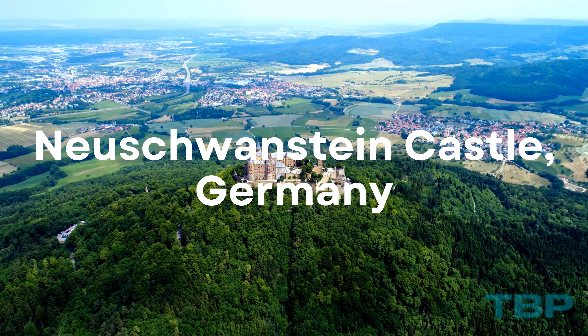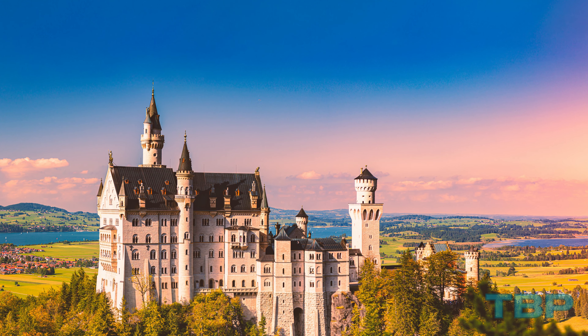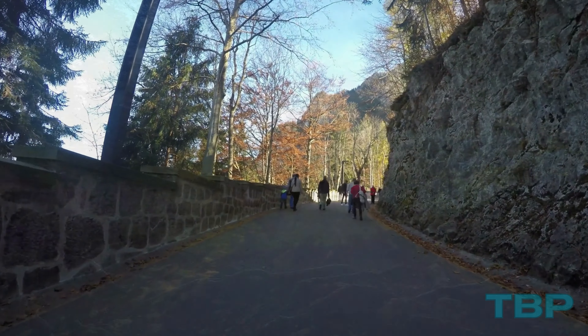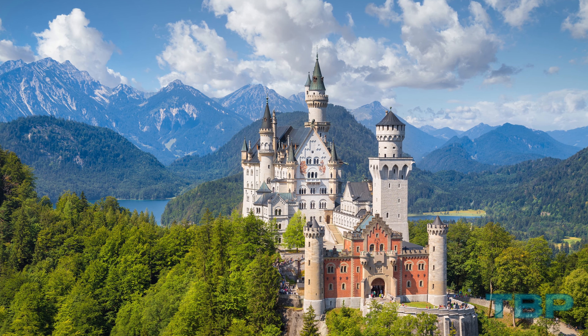Number 17: Neuschwanstein Castle, Germany. Neuschwanstein Castle, one of mad King Ludwig II of Bavaria's architectural ventures, epitomizes the fairy tale castle. Walt Disney's Sleeping Beauty Castle drew inspiration from its soaring spires and Romanesque revival style.